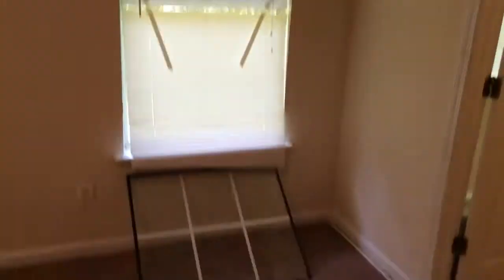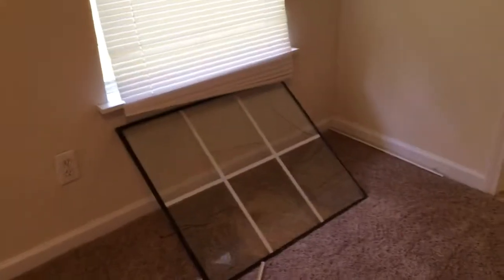Tray ceilings here in the master. This is the point of entry for our perpetrators — we're going to need to replace some blinds there. One window. Could have been a lot worse.